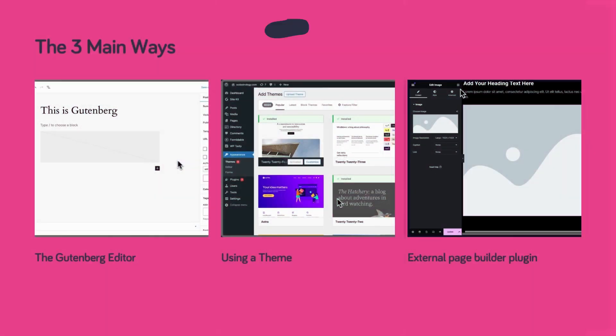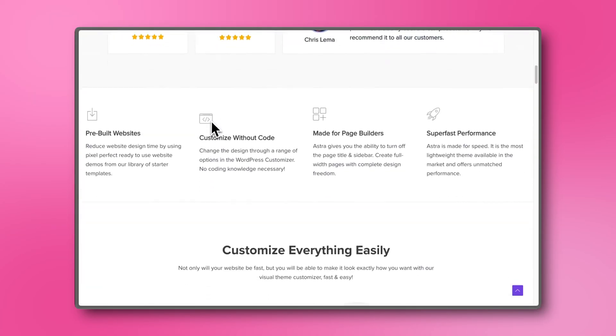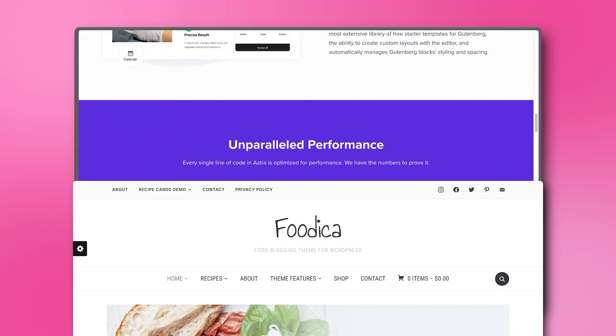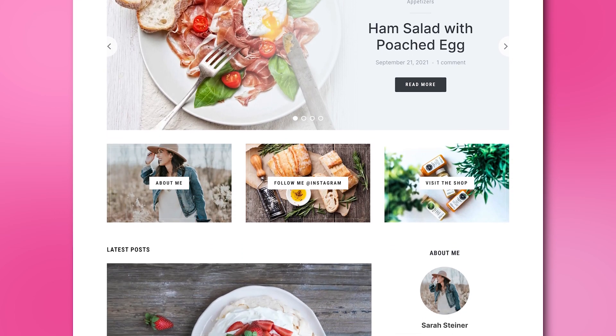So for those just starting, using a theme is the most straightforward and easiest option. There are tons out there, like the very popular Astra that's great for all types of WordPress sites and can be customized to create a food blog. Foodica is a free food blog focused theme that looks very nice.